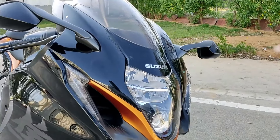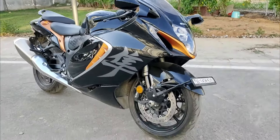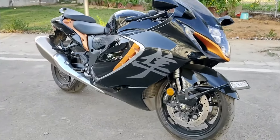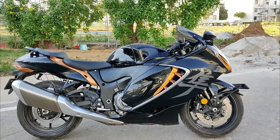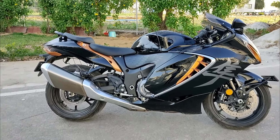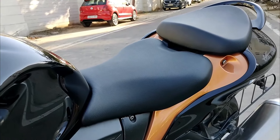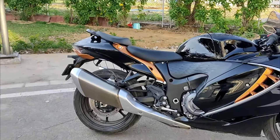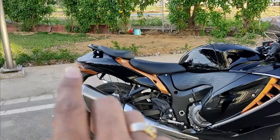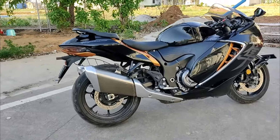The 2024 model of the Suzuki Hayabusa brings several updates that distinguish it from its predecessors. One of the most notable changes is in its engine — the latest Hayabusa continues to use the 1,340cc engine but with refinements for better performance and compliance with global emission standards. Another significant update is in its electronics and safety features: the Suzuki Intelligent Ride System has been further enhanced, offering more customization in power delivery, traction control, and other rider aids, making the bike more adaptable to different riding styles and conditions. The exterior design also sees updates with a more aerodynamic silhouette and new color schemes that pay homage to the Hayabusa's legacy while adding a modern touch, with the 25th anniversary model featuring unique styling elements that celebrate the bike's history.